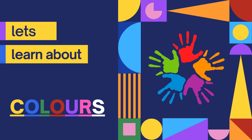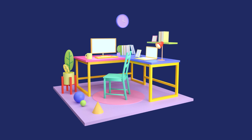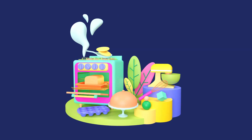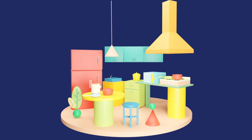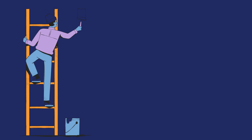Hi Brainbox Buddies! Today we are going to learn about colors. Before starting, if you are seeing this video in a room, just look around. You are surrounded by colorful stuff. All the things that you see are colorful, and the video you are watching is made up of different colors.